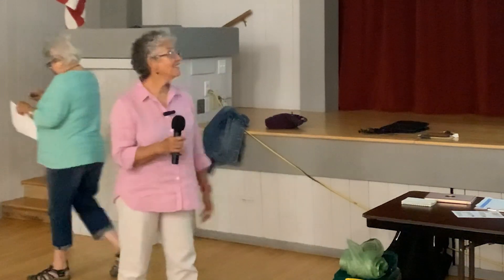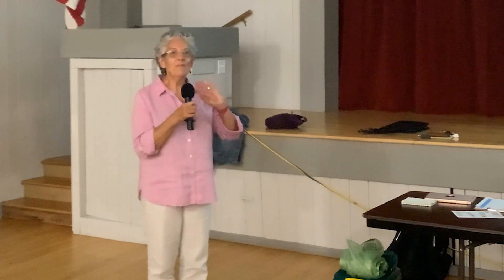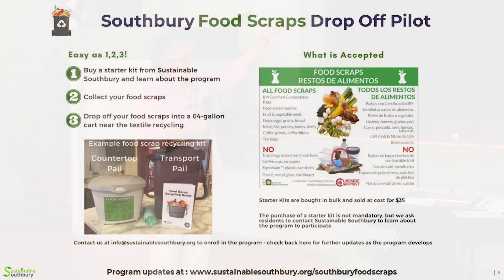My name's Helena, as Chuck said. I am a registered dietitian, so I am all about food and preventing food waste. In order to participate in this program, there are some simple steps. The first step is you can buy a starter kit from Sustainable Southbury and also learn about the program. Chuck gave you all handouts today that talked a little bit about the program, and on there is a website you can go to for more information. The starter kit includes two rolls of biodegradable bags — small ones for the little container and big ones for the large container. It has a small countertop container that you could keep on your kitchen counter or under your sink.